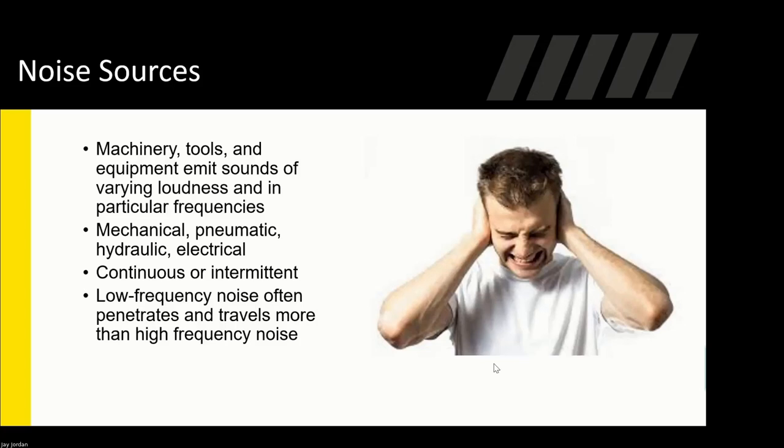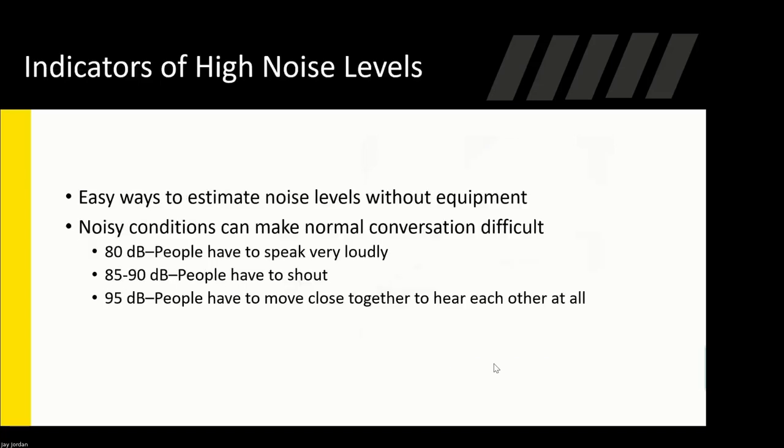Noise sources — this is obviously not an all-encompassing list — include machinery, tools, equipment, mechanical, pneumatic, hydraulics, electrical buzzing, and similar sources. Noise can be continuous or intermittent; it doesn't have to be constant — it could be a conveyor system going through its process. Low-frequency noise often penetrates and travels more than high-frequency noise. We want to make sure we're pinpointing the source so we can either engineer it out or protect these employees somehow.